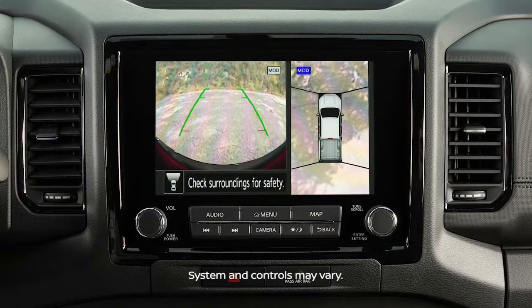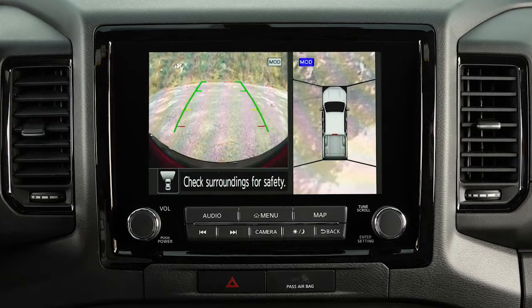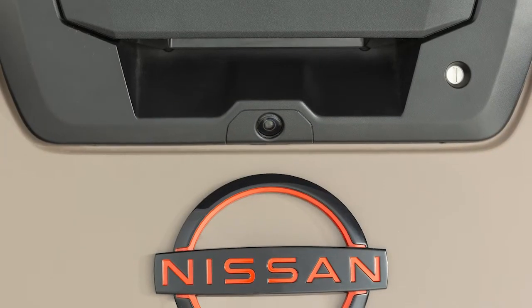The Intelligent Around View Monitor is a parking aid that provides views of your vehicle's position in relation to surrounding objects. There are cameras located in the center of the front grille, on the outside mirrors, and on the tailgate.